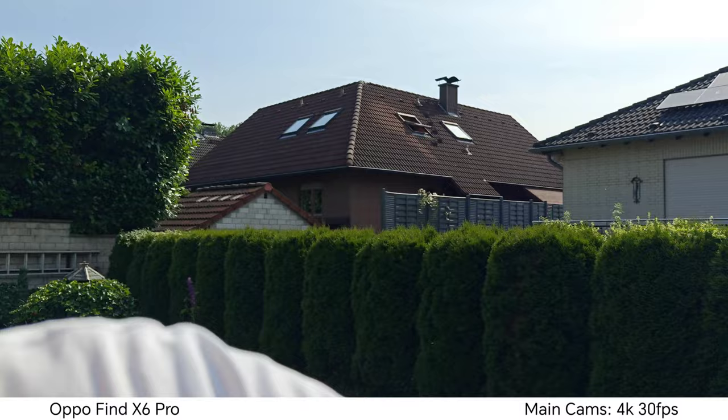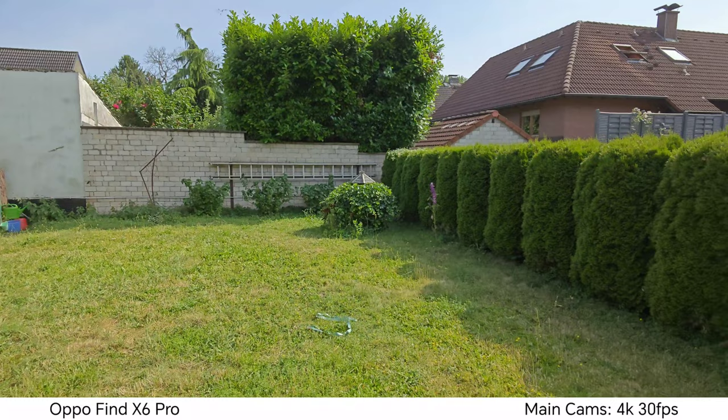You can switch between all the lenses if you want. Let's try the ultra-wide angle — there's a zoom slider here so I can zoom out to the ultra-wide angle. This is a very large sensor, 1/1.5 inch, which is quite large for an ultra-wide angle. You can show your surroundings, perfect for vlogging as well.